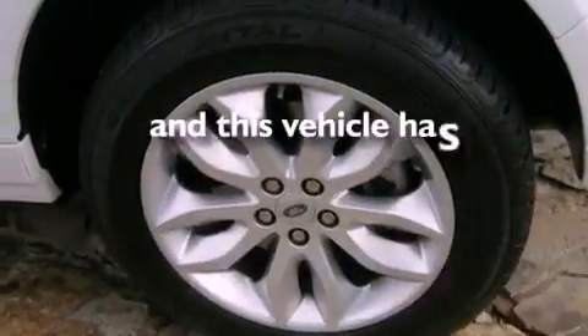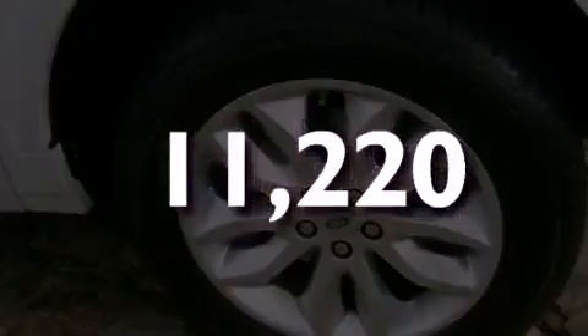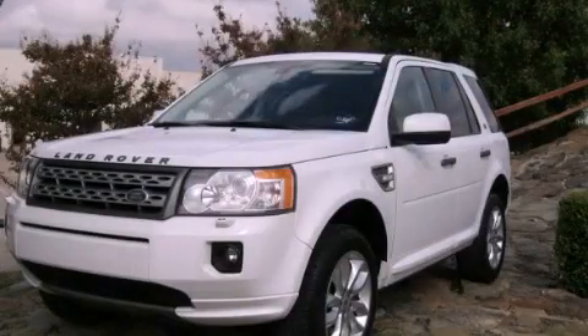This vehicle has fewer than 12,000 miles on the odometer. Please call today to reserve this vehicle for a test drive.